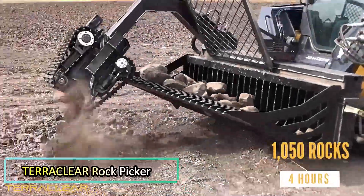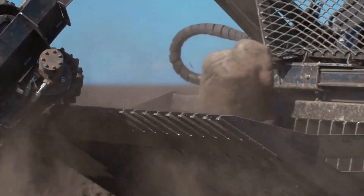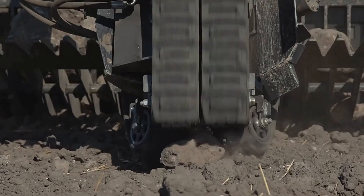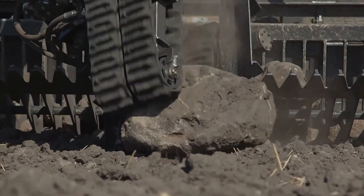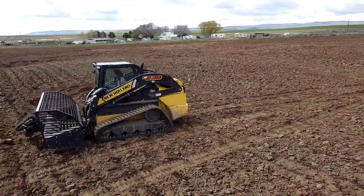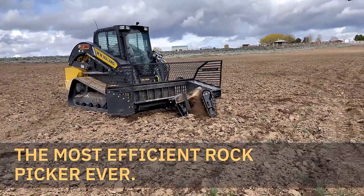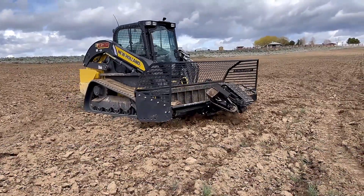Terraclear Rock Picker. The Terraclear Rock Picker is designed to make field clearing easier and more efficient. Capable of picking up objects from 10 to 66 cm in size, it even handles deeply embedded boulders and cobbles with ease. Operating at an impressive rate of 600 rocks per hour, it saves time and effort while preparing fields for planting.